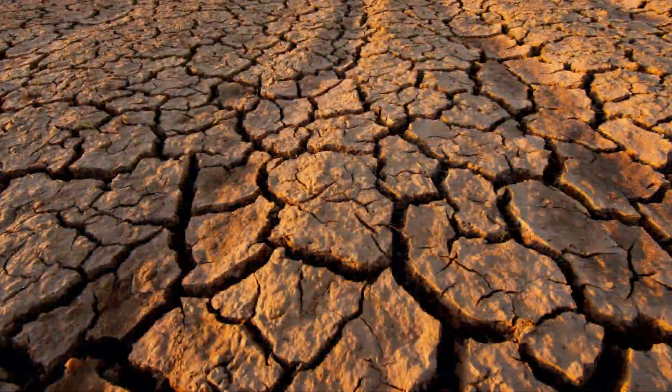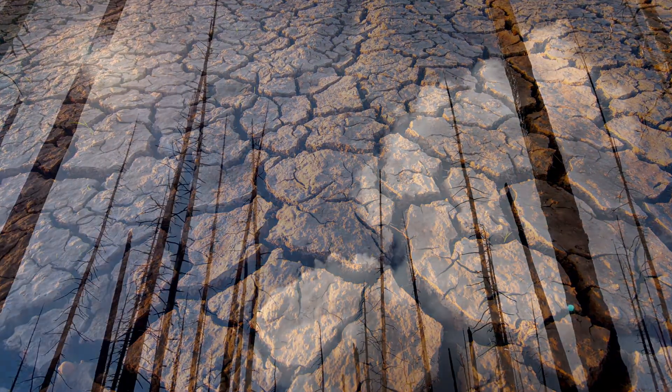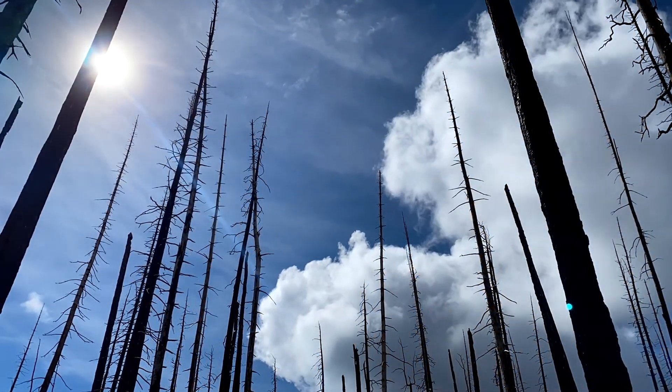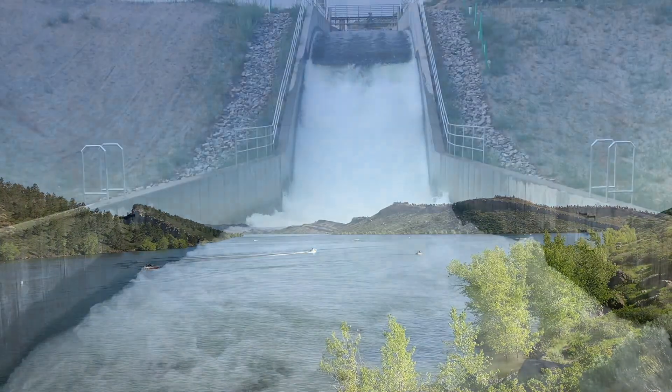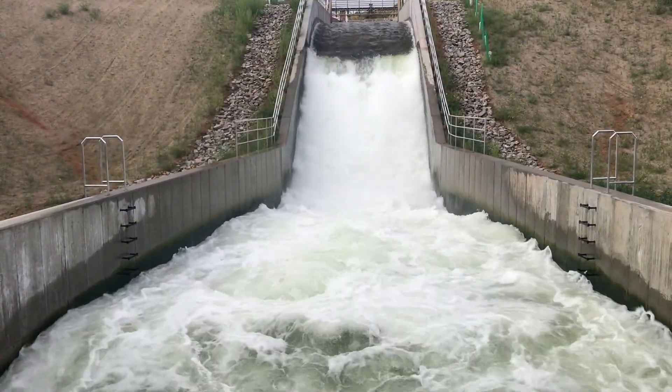Given the concerns about climate, storage is probably more important now than it has been in the past. We need to be able to store that water in wet years and have it available to use in dry years.